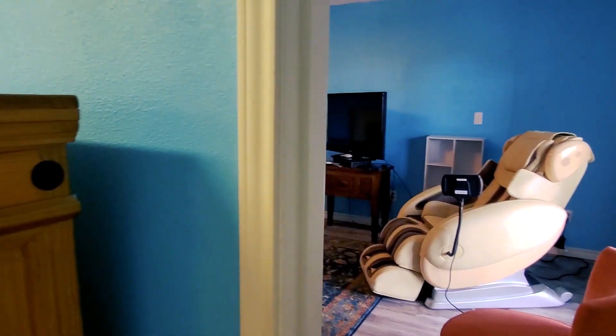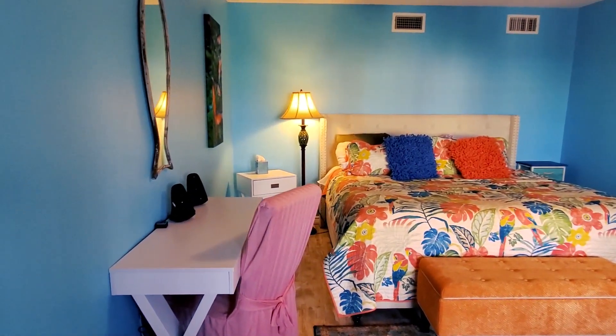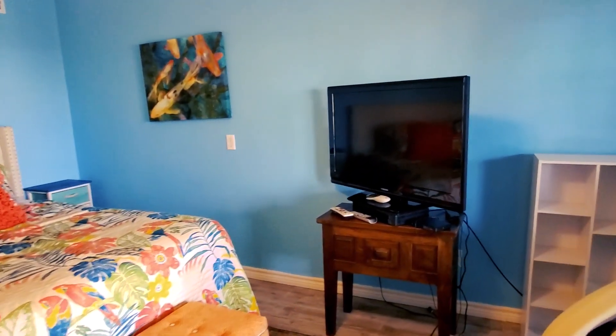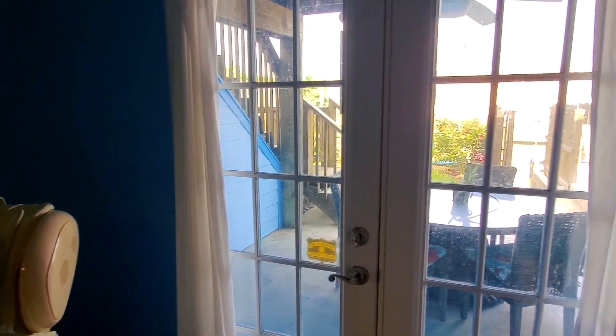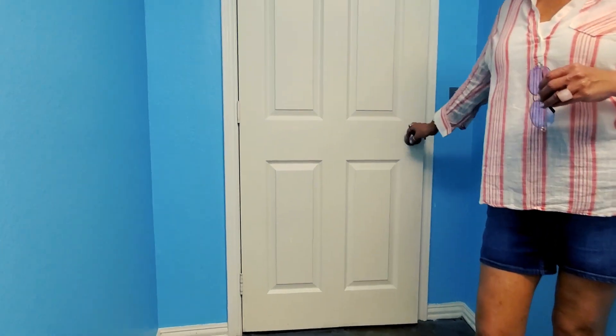I'd like to show you the master suite down here as well. This room also has access to the outdoors off this master. One of the very nice features of this home is the fact that it has an elevator, so you don't have to worry about taking the stairs. This elevator is actually handicap-accessible — it has a ramp that comes out, so if you've got someone that needs accessibility, they have it.